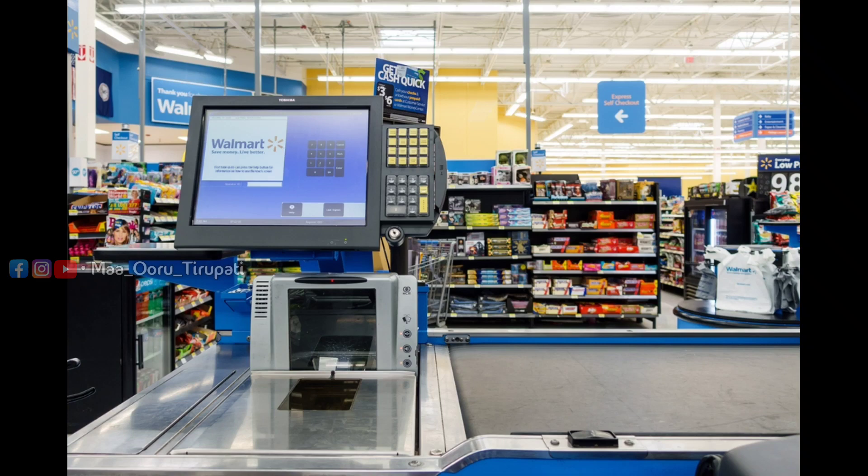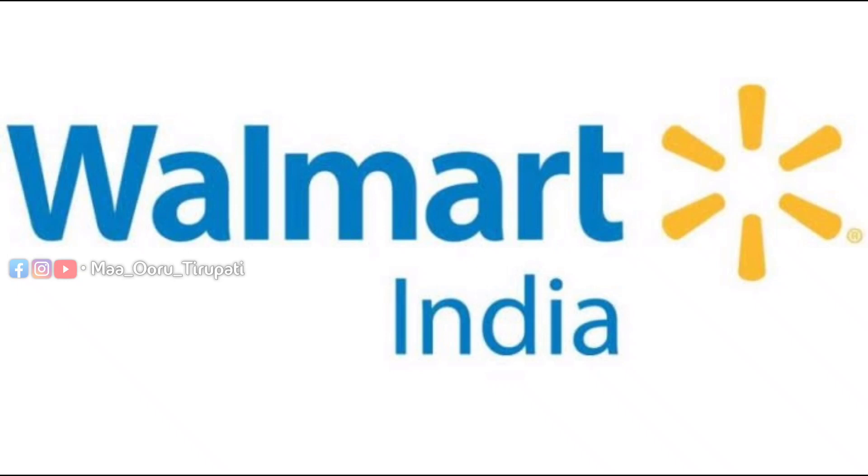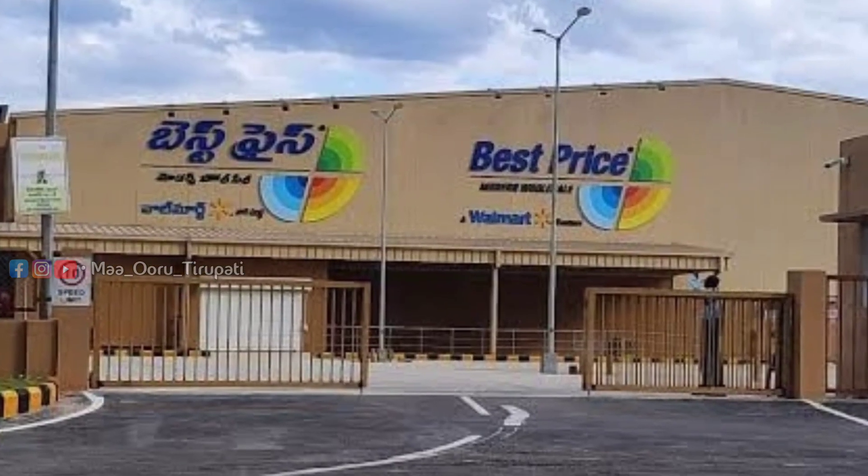Walmart has a minimum of 500 rupees. If you have around $40, you can do it. You can take up to a large dollar amount.